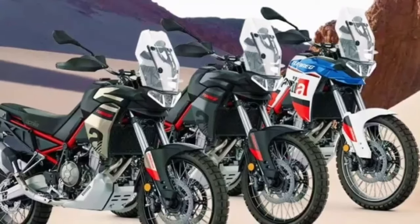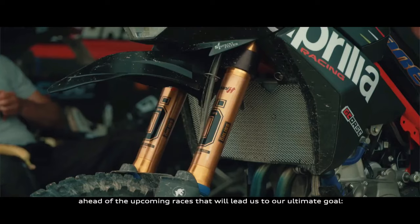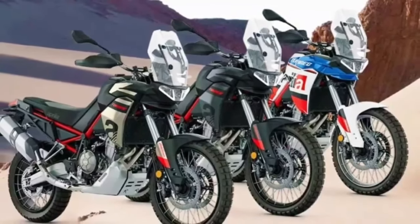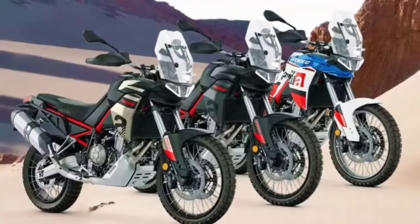At this price, the Tuareg costs $2,300 more than the just-launched Honda XL 750 Transalp and $1,350 more than the Suzuki V-Strom 800DE.